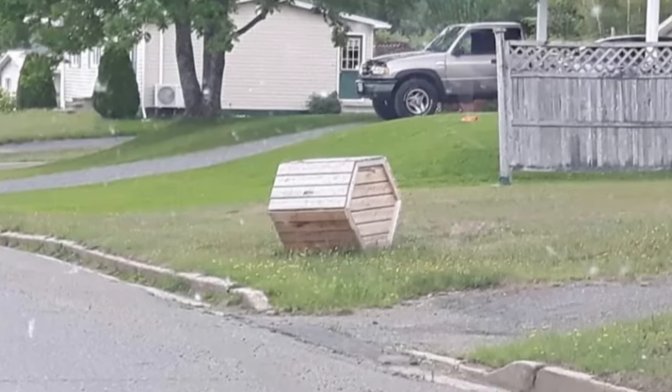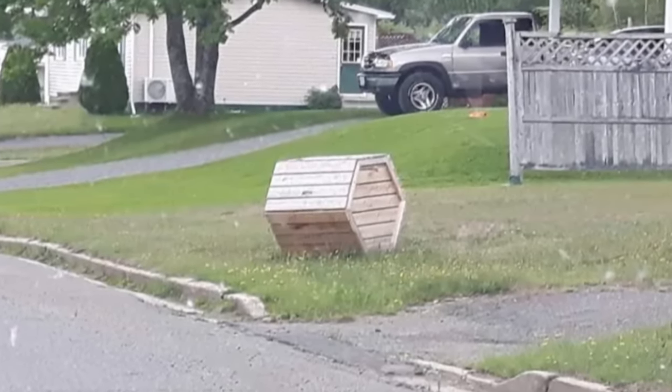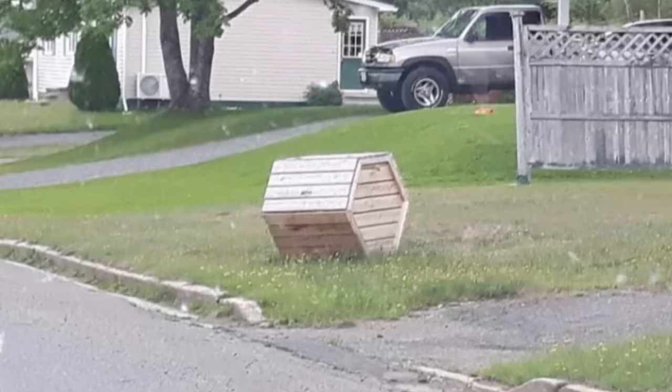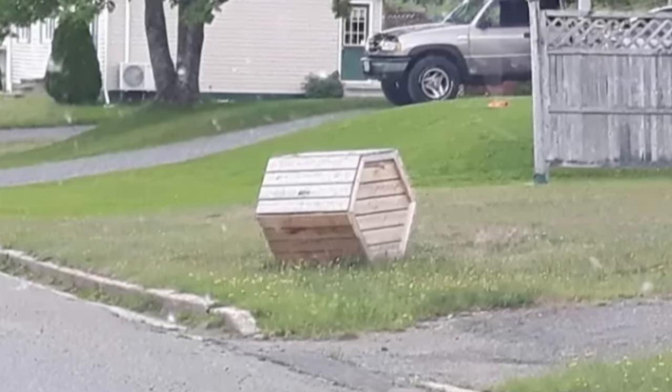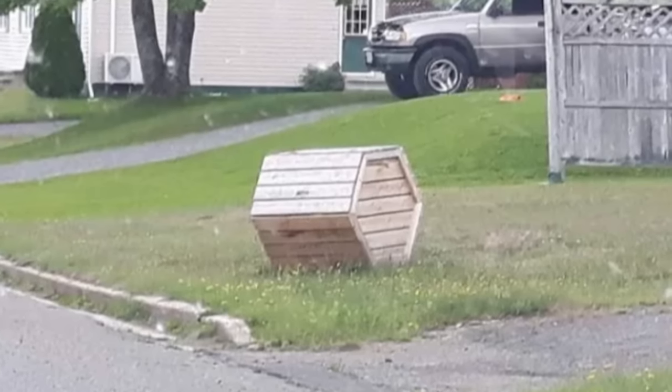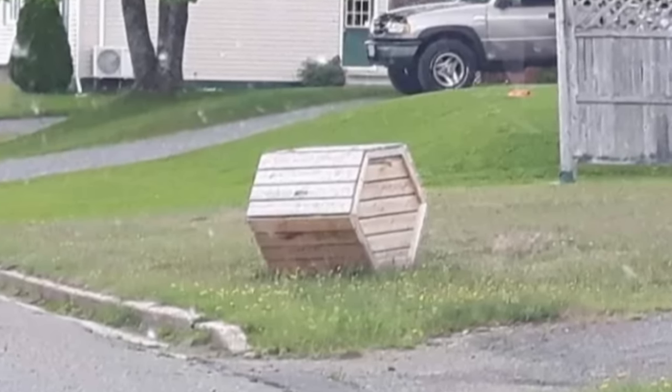What are these wooden boxes on lawns in the southern United States? This will probably be easy for people from the southern US to solve. I live in Canada. I was visiting the southern United States and saw many lawns with these wooden boxes on them. I'm very curious about what they are for.